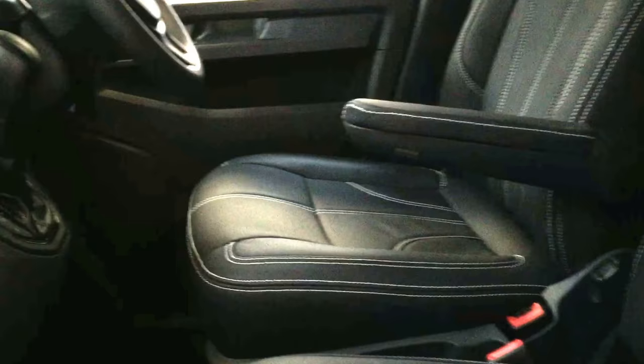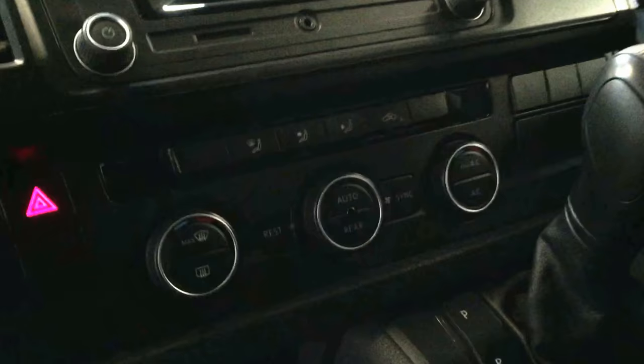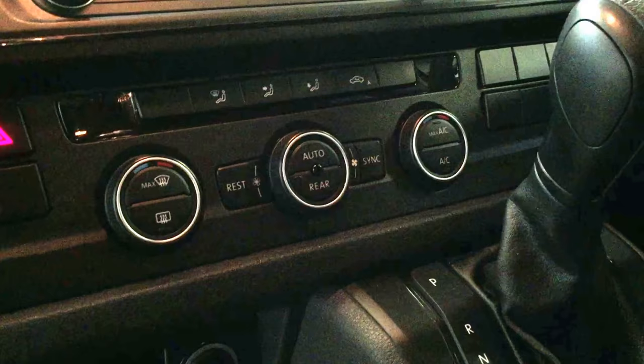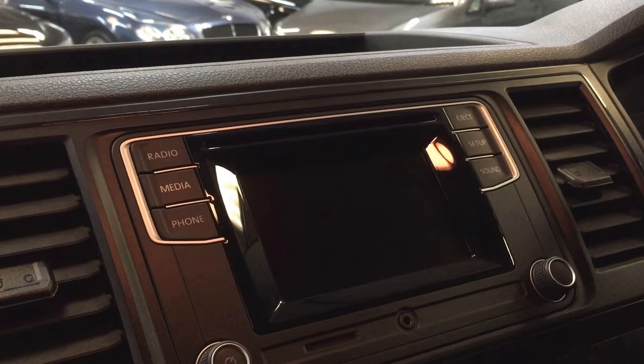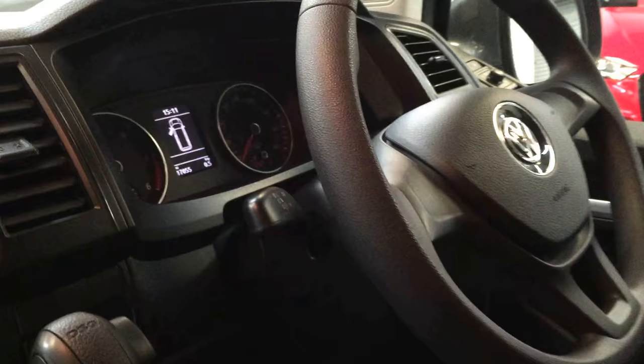We have the Volkswagen DAB and Bluetooth head unit — it's a really good unit. This has also been upgraded with the climatronic system, so you've got dual zone climate in the front and a separate panel for the rear air conditioning. We can upgrade to genuine VW sat navs with reverse cameras, add cruise control, and multifunction steering wheels, so please do give us a call and have a chat about those options.